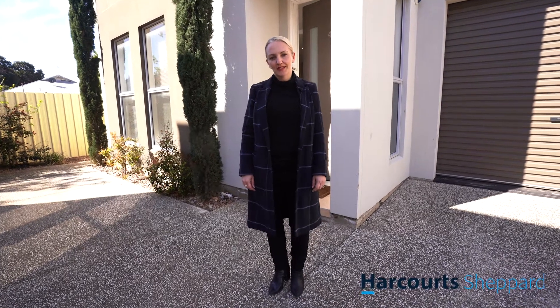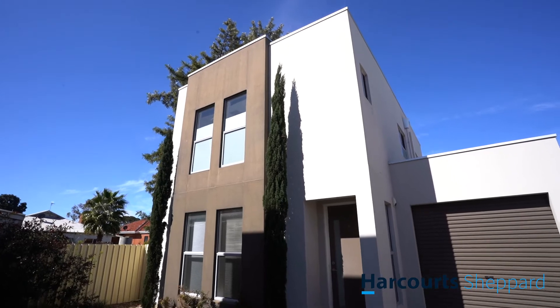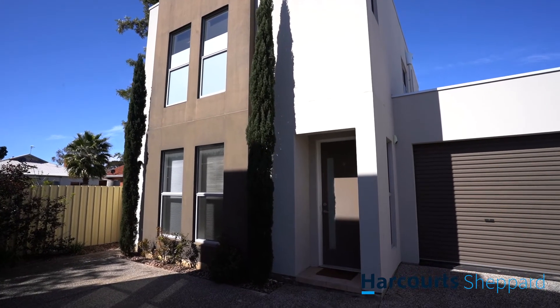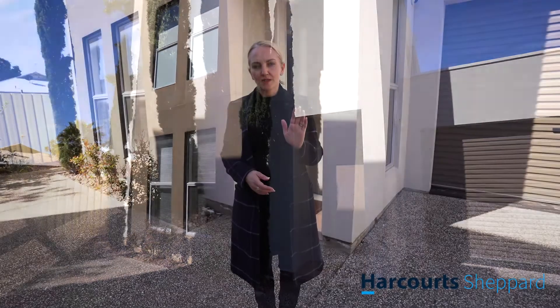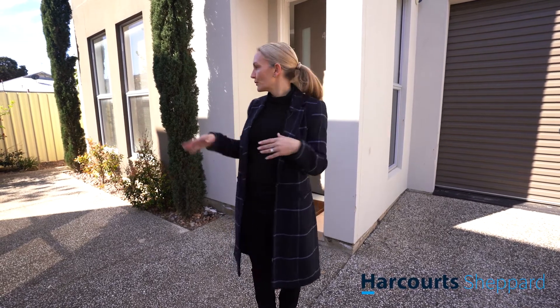I'm Sarah Sheppard from Harcourt Sheppard Real Estate, and welcome to our video inspection tour of Unit 4, 681 to 683 Port Road here in Woodville Park. A lovely community title group consisting of eight townhouses, four on each side with a central driveway down the middle, straight into your own lock-up garage. They were built in 2013, and this one's positioned as far back away from the road as possible in the corner, giving it a little bit extra yard space. Let's come inside and check it out.